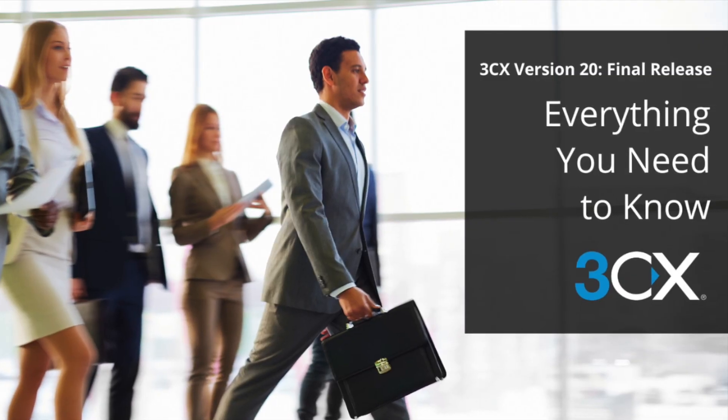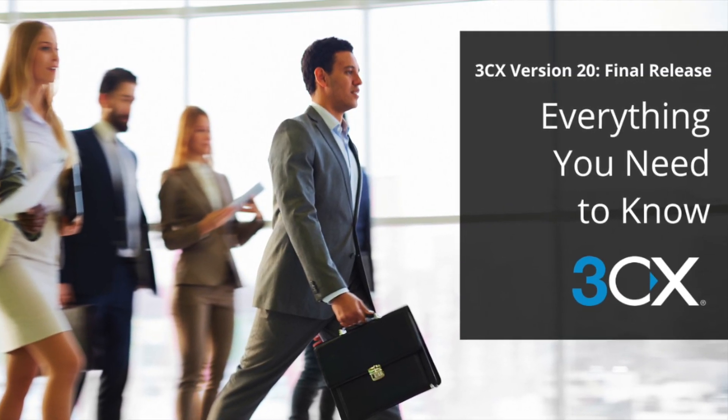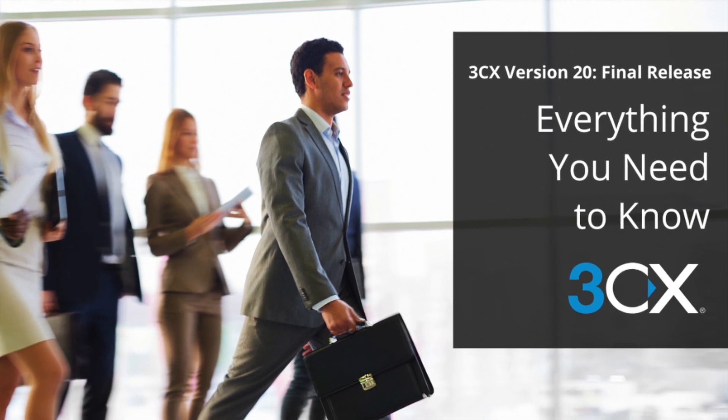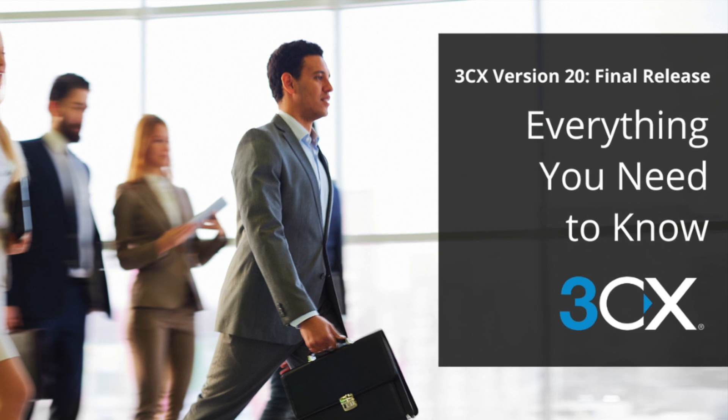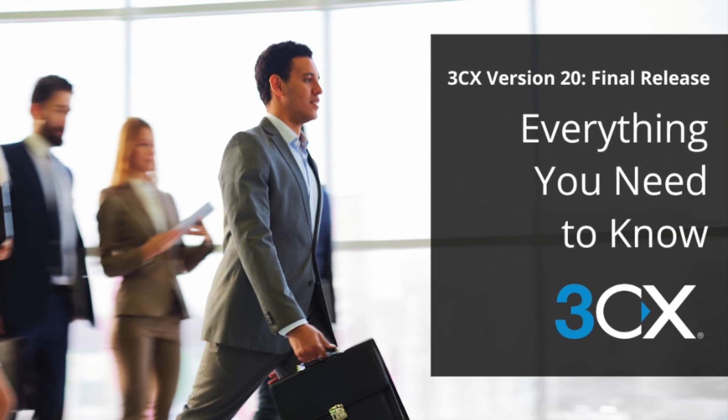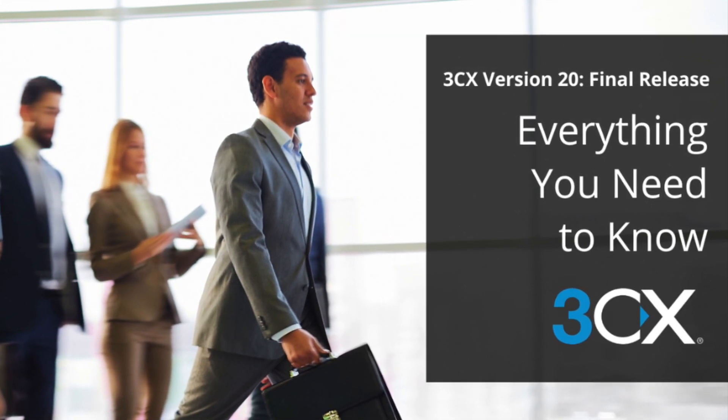Alright, so let's hop to the first piece of news. Our partners at 3CX have officially launched version 20, so let's talk about the details. 3CX, the renowned developer of innovative communication solutions, has officially unveiled the final release of 3CX version 20. Packed with an array of groundbreaking features, this latest release is set to redefine the business communication landscape.